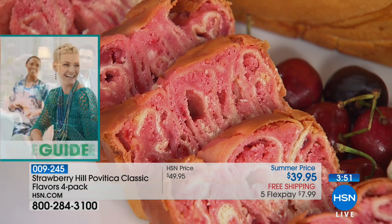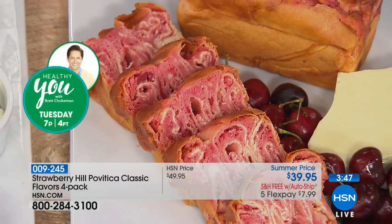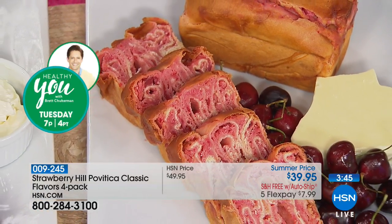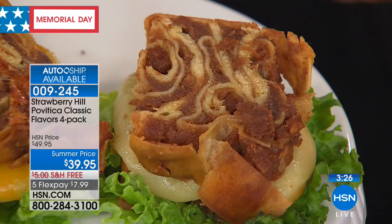Auto-ship is outselling single ship two to one. Auto-ship means you're locking in the price right now — locking in the $39.95 and locking in the free shipping. You can do it every 90 days or customize it so you always have this fresh bread. They make it that day, then ship it and deliver it right to your door. Look at how delicious this is. What's your favorite? My favorite is the English walnut.